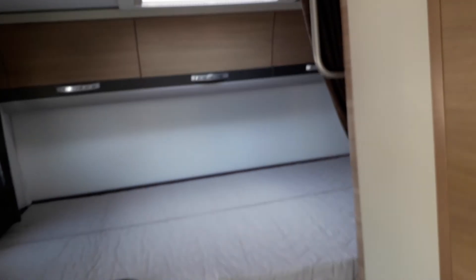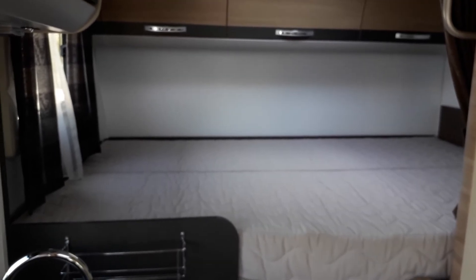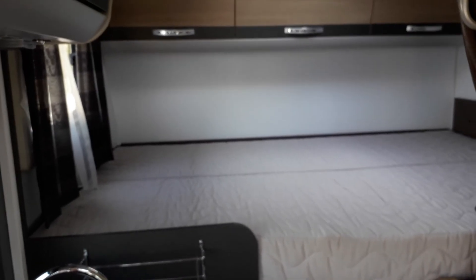Into the front of the motorhome, there is cab air conditioning, cruise control, driver and passenger airbags, and electric windows and mirrors. There's a large panoramic skylight, and there are also two Heki skylights in this motorhome, so there's plenty of natural light coming in. It's got a Truma heating and hot water system.